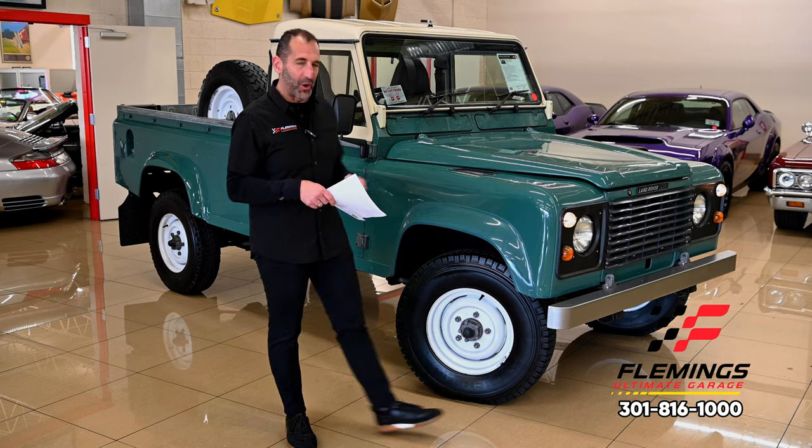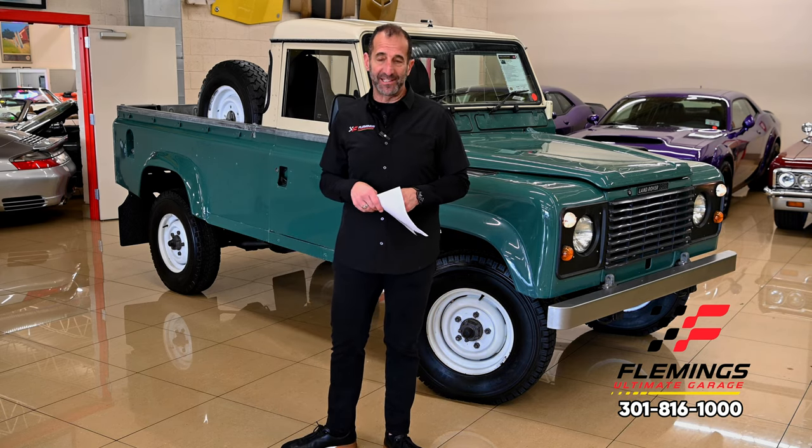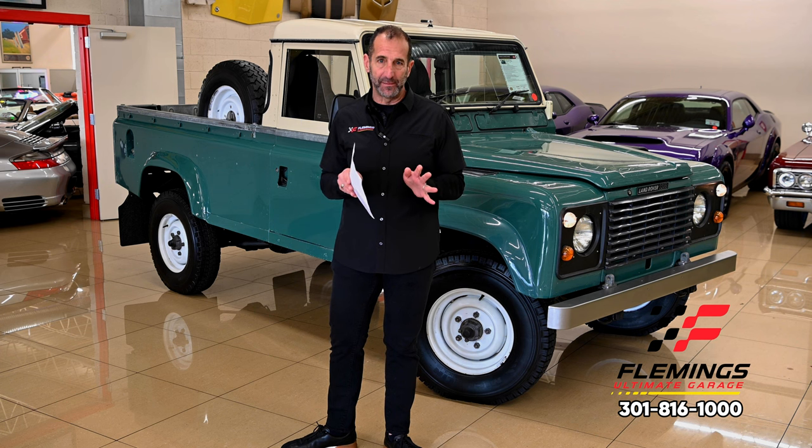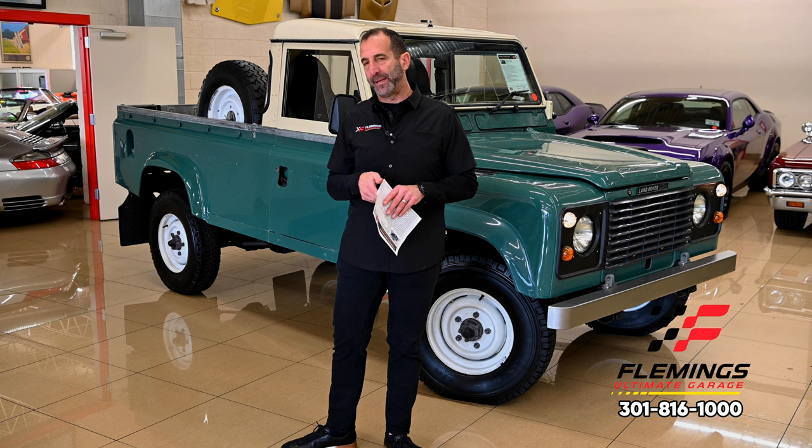Hey everybody, I'm Tony Fleming from Fleming's Ultimate Garage. Thanks so much for joining me on one of the coolest videos ever. This is a spectacular piece of history. We're going to walk around, we're going to see it, and we're going to understand why it might be that.